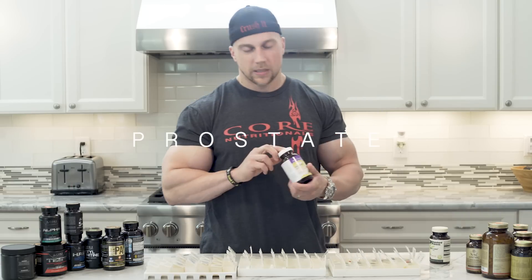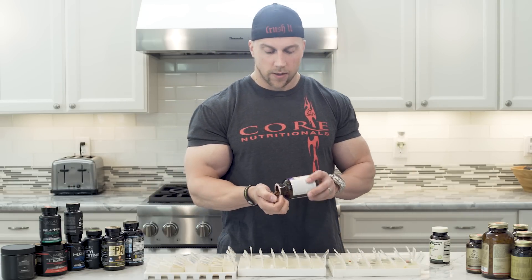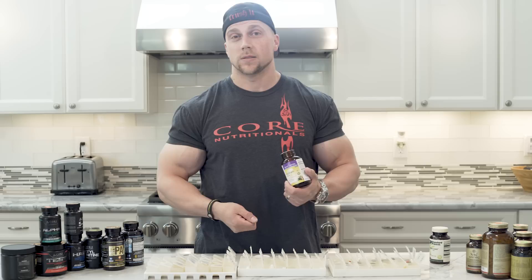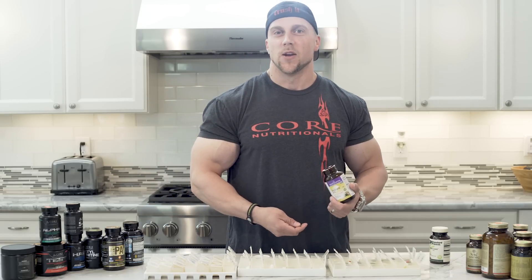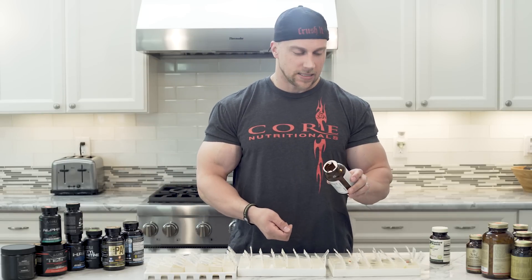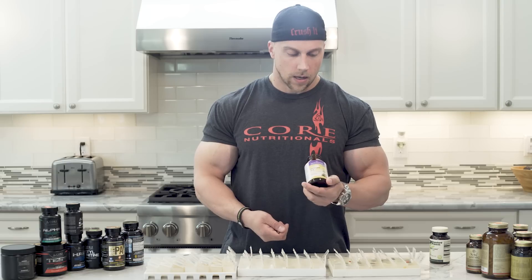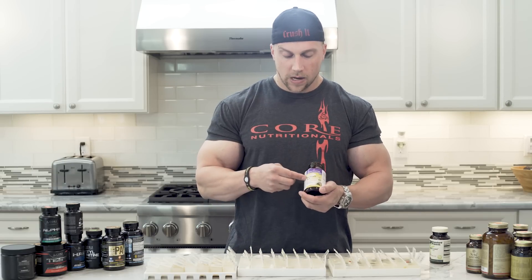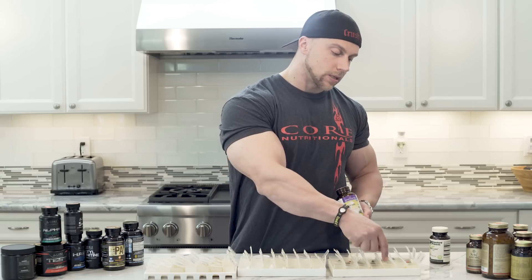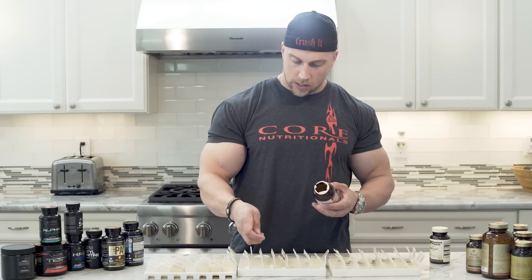Prostate supplement. I started this probably about five years ago when I started getting into my 30s, just as an overall health product. To be honest, I drink so much water that I get up a lot in the middle of the night to pee, and I was hoping this would help that. It's Prostate 5X by New Chapter, a really good quality vitamin and herb company. I take it twice a day — once in the morning and once in the afternoon — which is the recommended serving of two capsules.